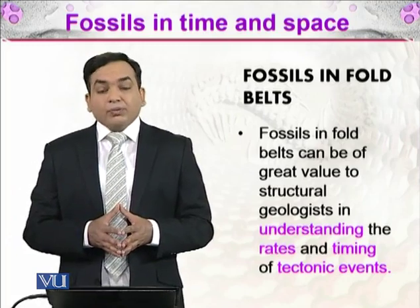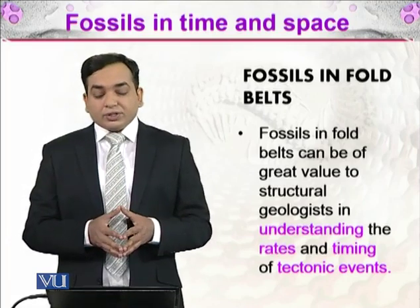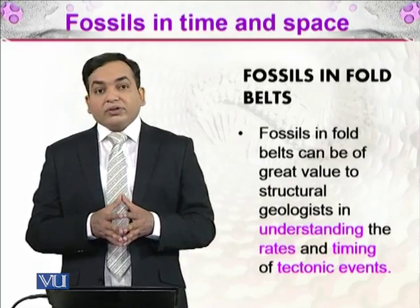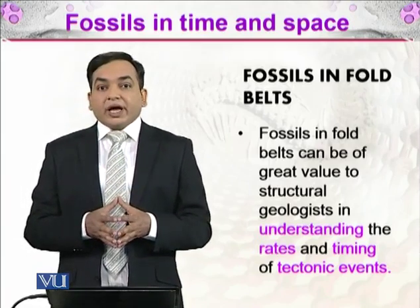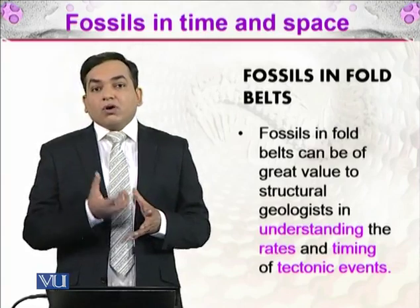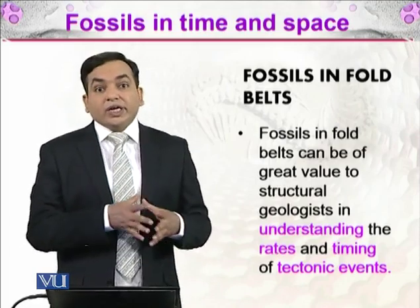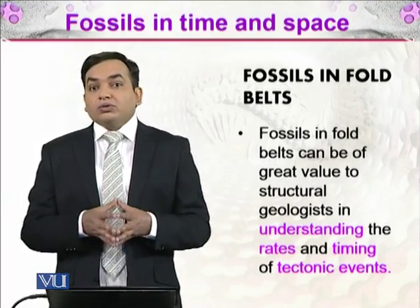Fossils in fold belts can be of great value to structural geologists in understanding the rate and timing of tectonic events. Structural geologists studying the structure of the earth can deduce what rates and timings of tectonic events took place, because fossils act just like a time capsule. They tell us when a particular piece of matter was deposited in a layer, so if a fossil is deformed by tectonic movement, that movement happened after the fossil was already there.